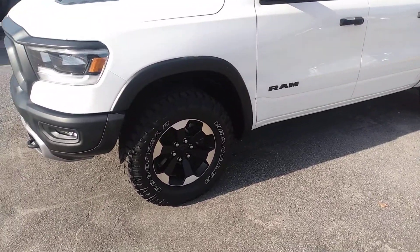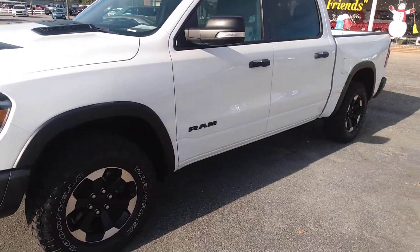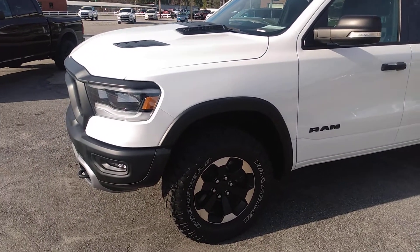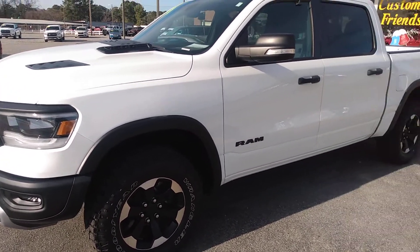I like the wheels — kind of black and silver mixed on it, it's really setting that thing out. Yeah, it looks pretty good.